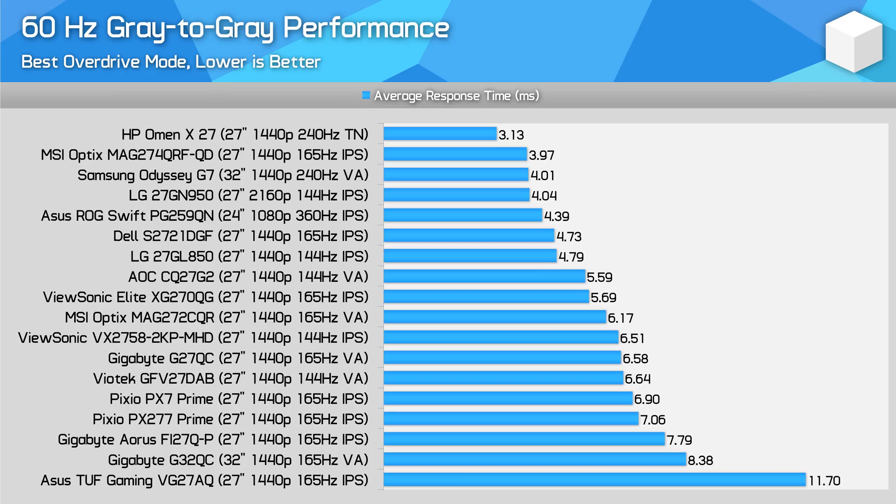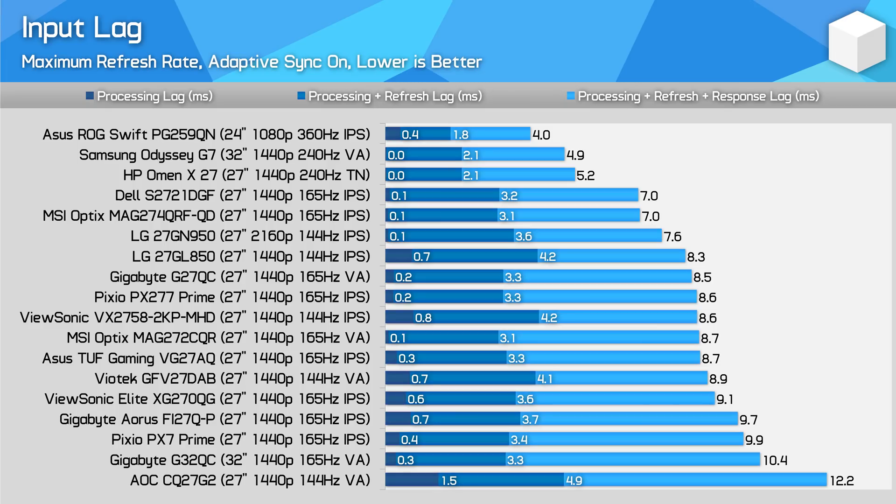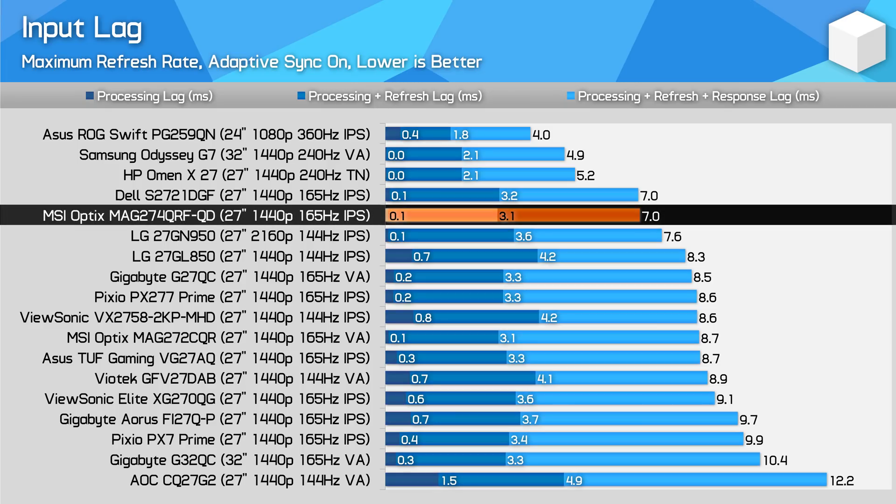At 60Hz, the MAG274QRF-QD is an excellent monitor with some of the best performance I've seen, especially from an IPS display. This is great news if you want to hook up a console to the HDMI inputs. And before you say the PlayStation 5 doesn't support 1440p output — MSI have actually thought of that, because the display can accept a 4K 60Hz input and downscale it to 1440p. It's not particularly useful for PC gamers, but that's a nice feature for consoles. Input lag is strong with virtually no processing delay, and we're mostly left with the scan-out delay and response time delay, which both combine for around a 7ms experience. Very solid overall.